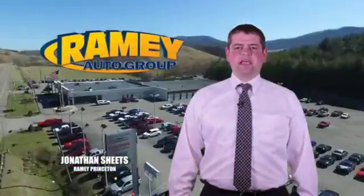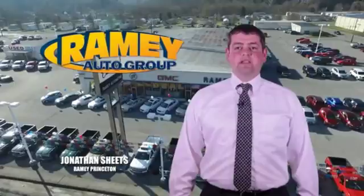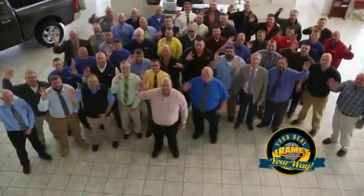Visit our stores in Rainy Road on Princeton, Tassel, and Richlands, where you can shop 10 different franchises and over 1,000 vehicles per year. We want to be your partner in the car buying experience, because at Rainy, it's your deal.